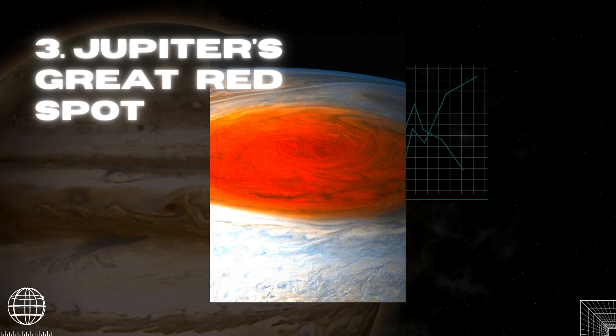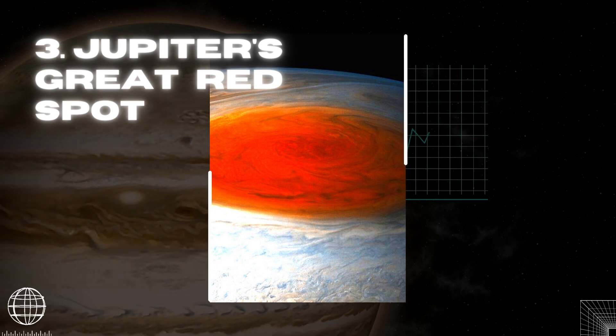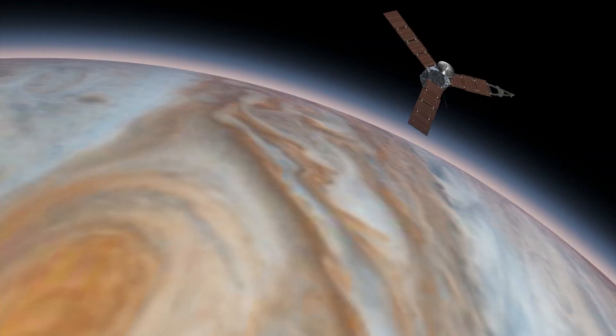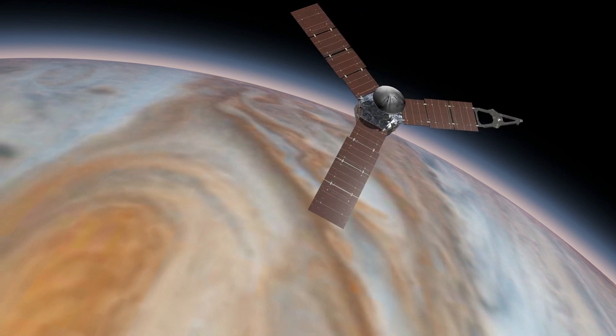The Great Red Spot is a continuous high-pressure zone in Jupiter's atmosphere that produces one of the Solar System's strongest anticyclonic storms. Juno went closer to Jupiter's giant red spot than any spacecraft before during its seventh close flyby.